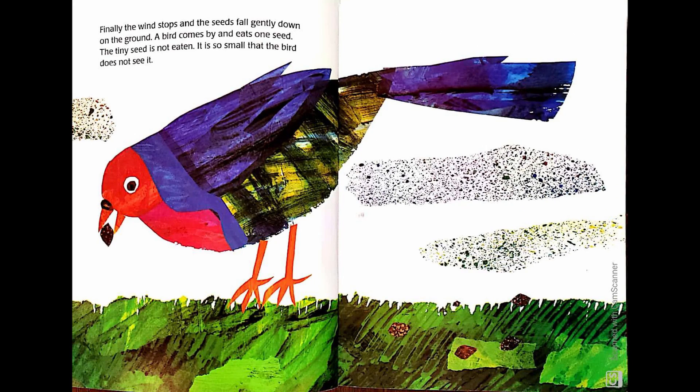The wind stops and the seeds fall gently down on the ground. A bird comes by and eats one seed. The tiny seed is not eaten. It is so small that the bird does not see.